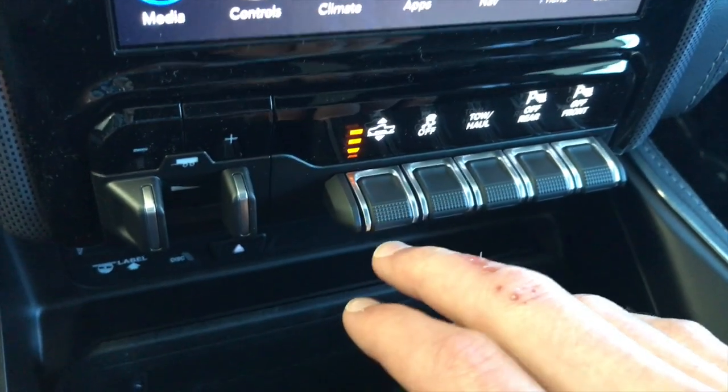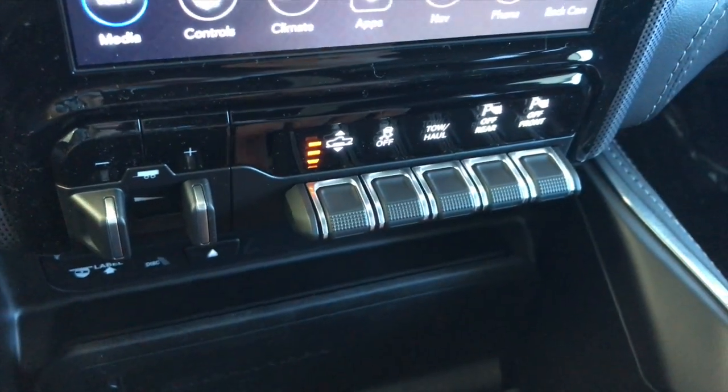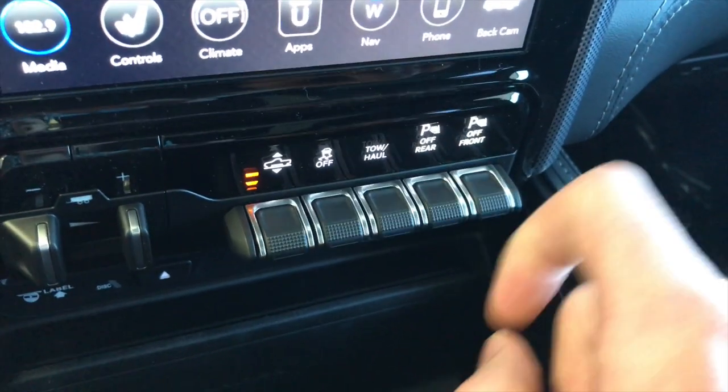Down here you have all the switches for different things — it kind of feels like an old-school race car, which is kind of fun. You've got four different settings for the air ride that you can adjust, you can turn off traction control, engage tow/haul mode, and the front and rear parking sensors can be turned on and off down here as well.